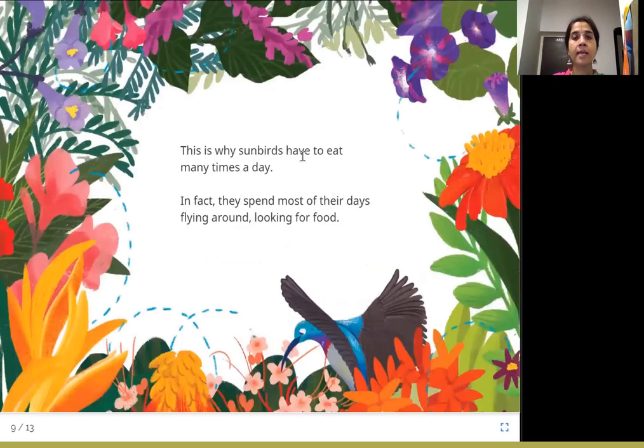This is why sunbirds have to eat many times a day. They spend most of their days flying around looking for food. They eat a little, fly, eat a little again, fly — and keep eating multiple times throughout the day.